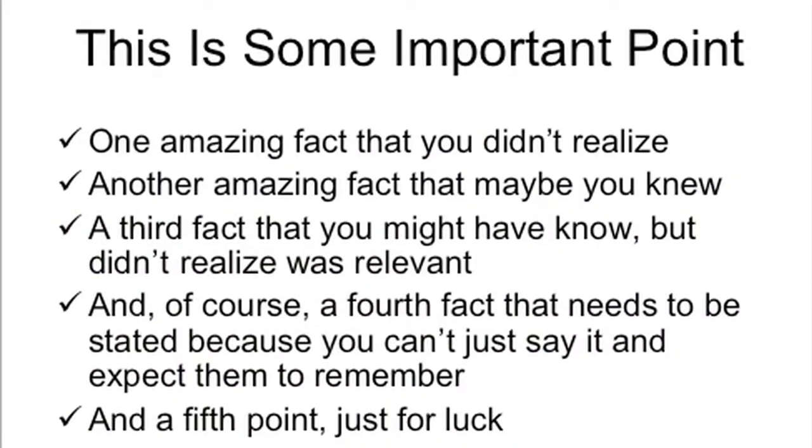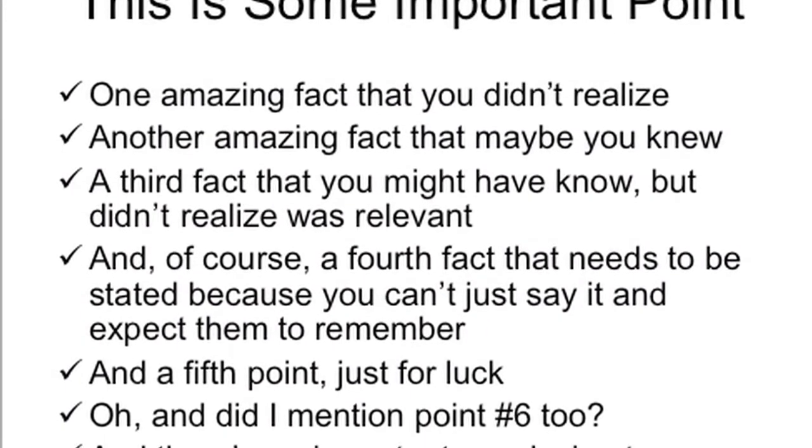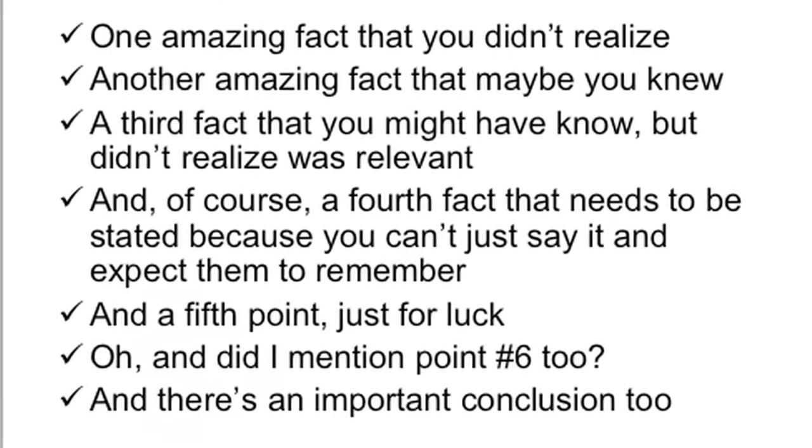But the problem is, often people put too much on a PowerPoint. When you have nothing but words on a PowerPoint, after PowerPoint page after PowerPoint page, it becomes extremely monotonous and hard to follow. Also, people tend to cram too many lines into a PowerPoint.